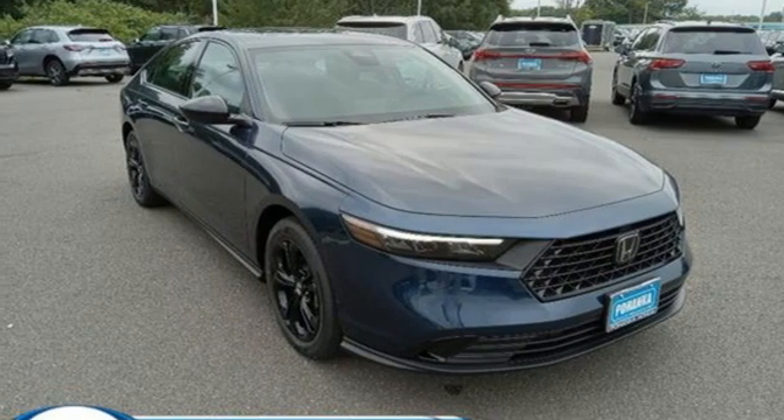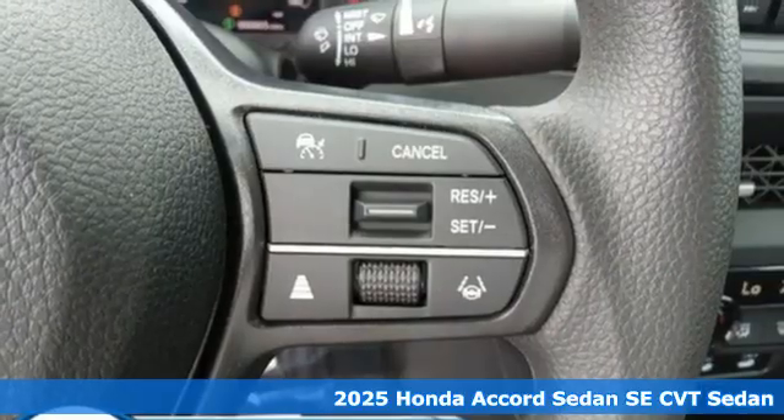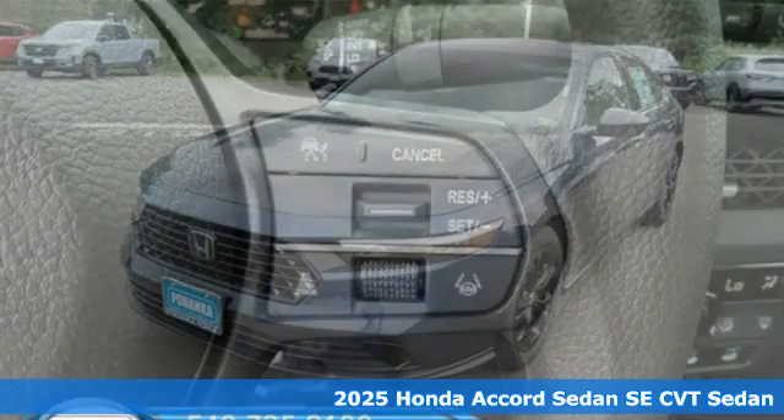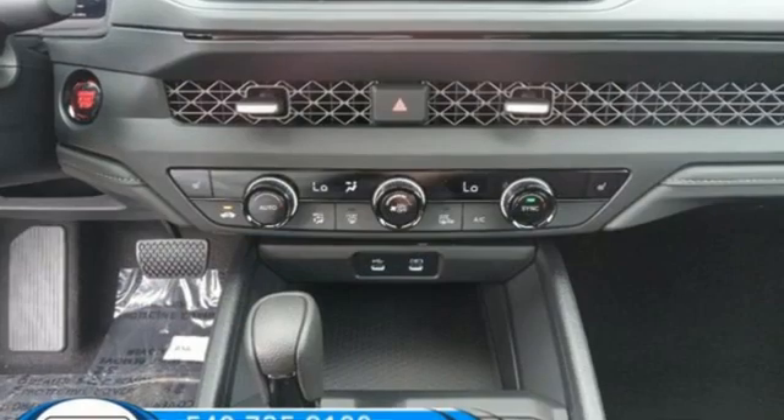Here's a new 2025 Honda Accord sedan. Year after year, the Accord is showered with awards and praise. Take a look and it's easy to see why. Drive it and you'll know why.